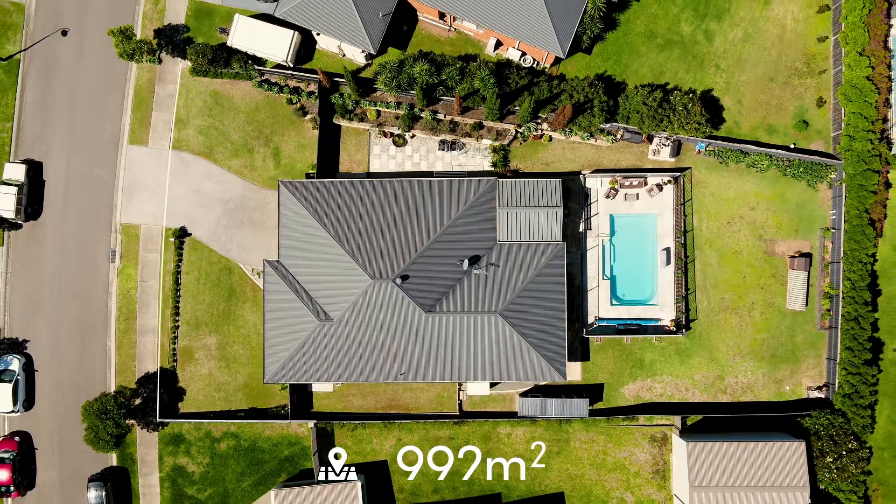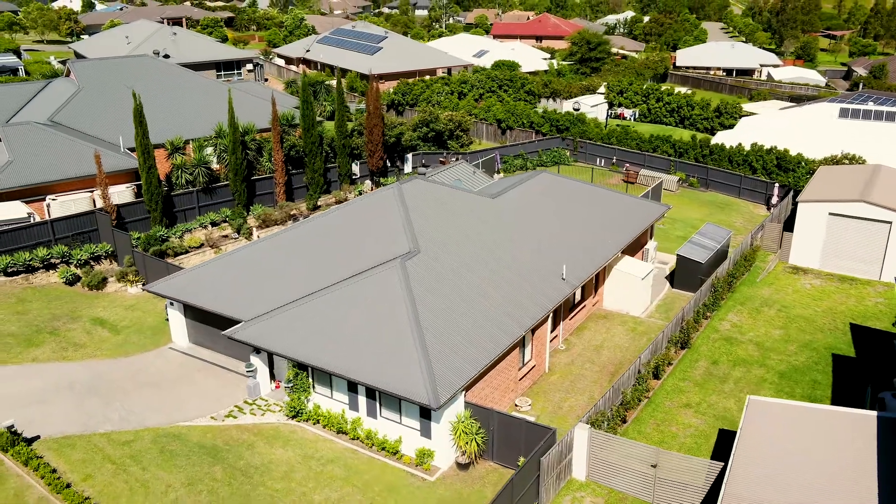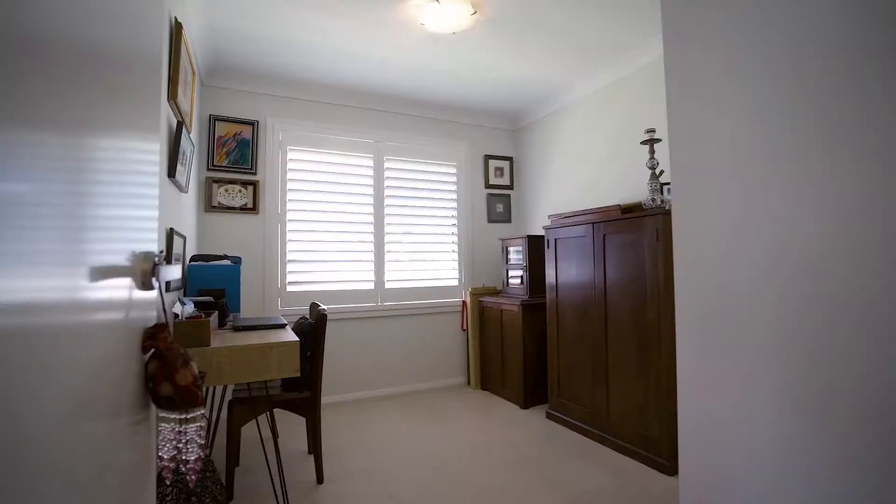Set on a 992 square metre block, the property is in a sought-after pocket of the Hunter Glen Estate, minutes from Bulwara Public School and metres from local buses and parklands.